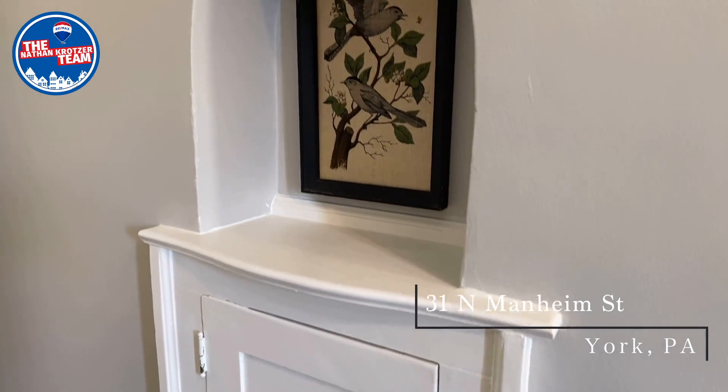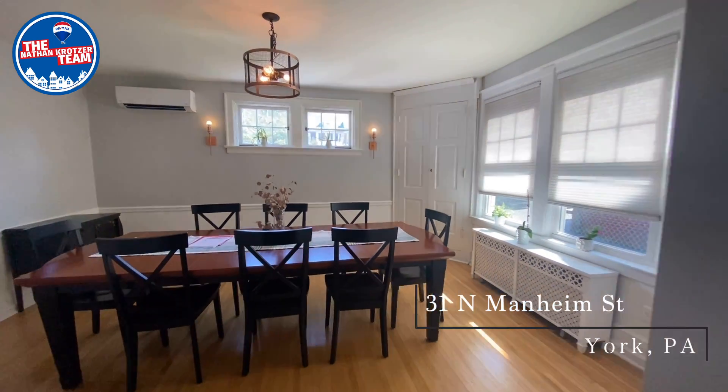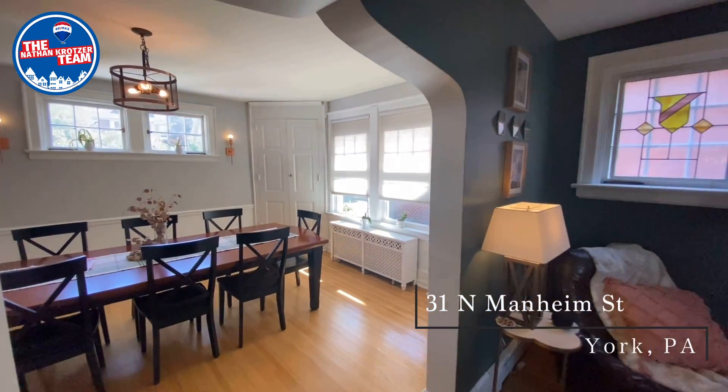If you're a lover of older homes, this one is sure to charm you with a brick exterior, original hardwood floors throughout, and unique scalloped archways.